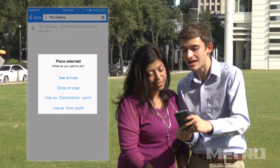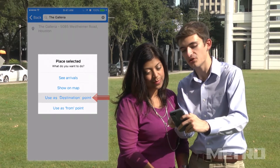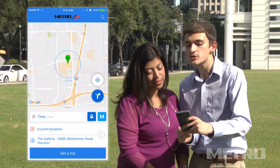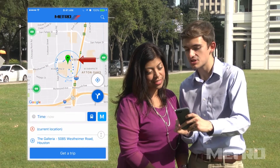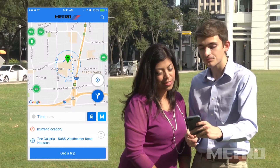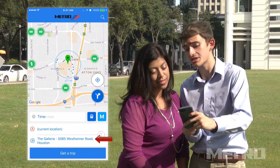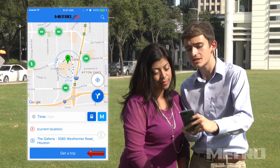A pop-up menu will appear asking, what would you like to do? Just select the Use as Destination point from the pop-up menu. The Trip app will then locate your destination and pinpoint every Metro bus route or rail line in the surrounding area. Now look at the bottom of the screen where we see our current location and the destination address. Just select Get a Trip to continue.